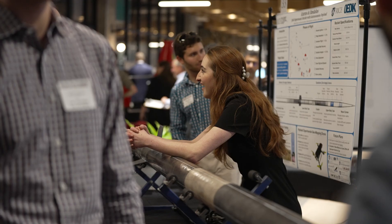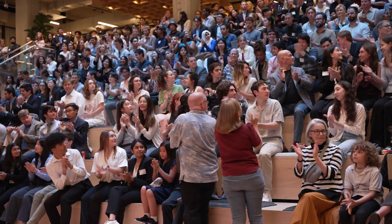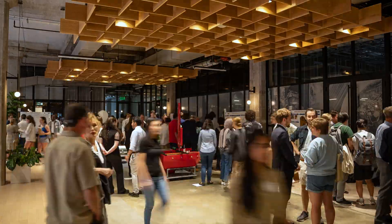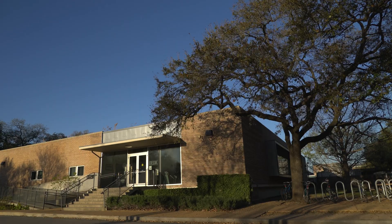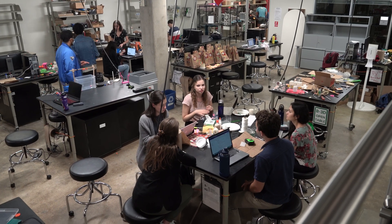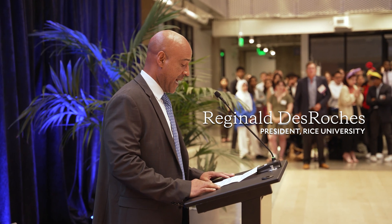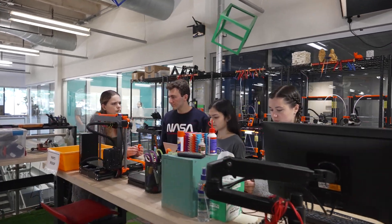Welcome to the celebration of the Engineering Design Showcase for 2023. I often refer to the OEDK as the best investment that has been made at Rice, when you think about all the people that have been impacted and all the great discoveries that have started from student projects here.